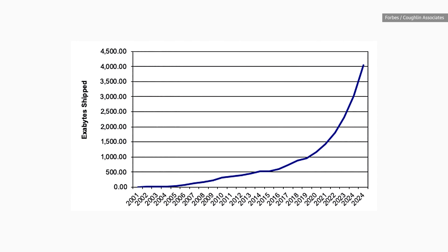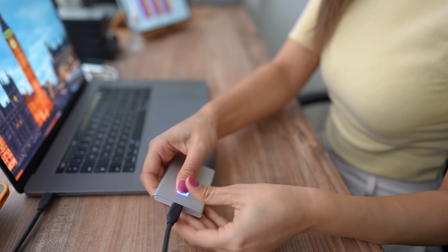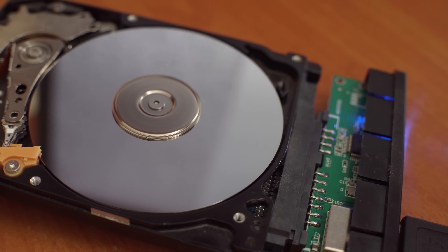Just to be sure you're following along: SSDs, or solid state drives, are the ones based on flash memory, like the storage found in your smartphone and most laptops these days. Whereas hard disk drives, or HDDs, are the old school drives that actually have a motor and a physical spinning disk inside of them.